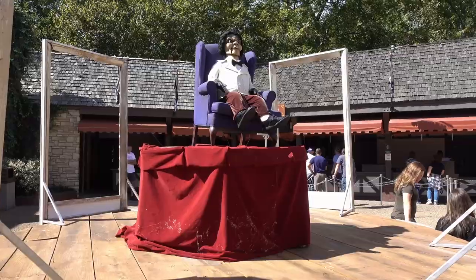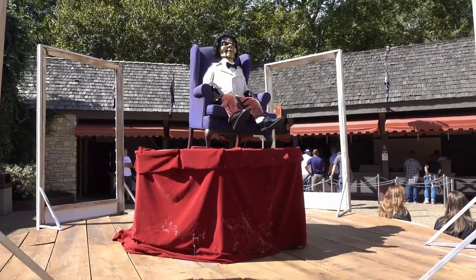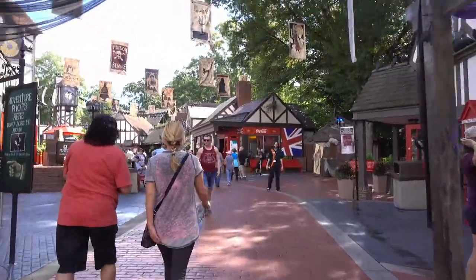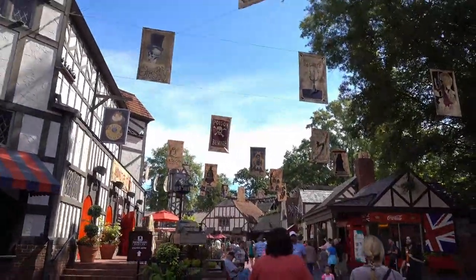We're at Busch Gardens! We're here at Busch Gardens Williamsburg for the HowlScream, so we'll be seeing all kinds of haunted stuff today.